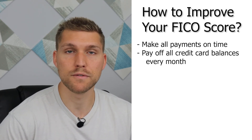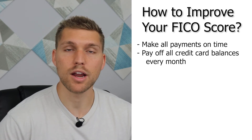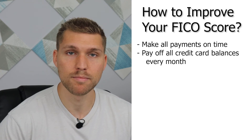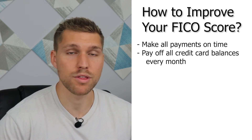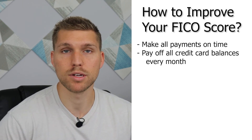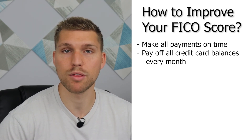In addition to that, pay off any credit cards in full every single month. Carrying a balance on loans for things like cars or housing are not that big of a deal. But carrying a balance on a credit card with, say, a 15-20% interest rate can really hurt you long term. So always pay your credit cards off in full every single month.